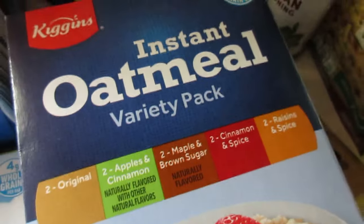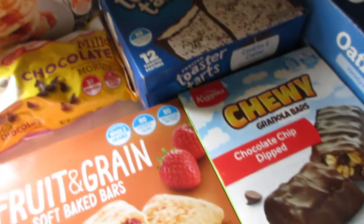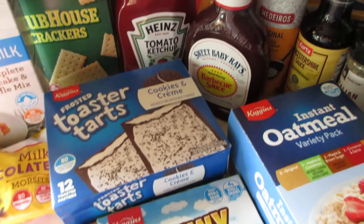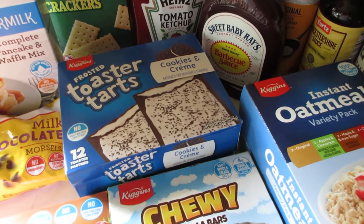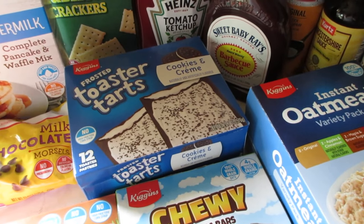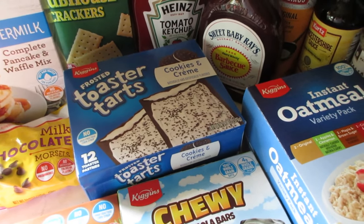The variety pack has original, apples and cinnamon, maple brown sugar, cinnamon and spice, and raisin and spice — I love all of those. So that is my massive grocery haul! There will be a meal plan in the description box below, so don't forget to check that out. I have more kitchen videos coming soon, so stay tuned, and check the description box and cards for additional cooking and recipe links. Thank you so much for watching!